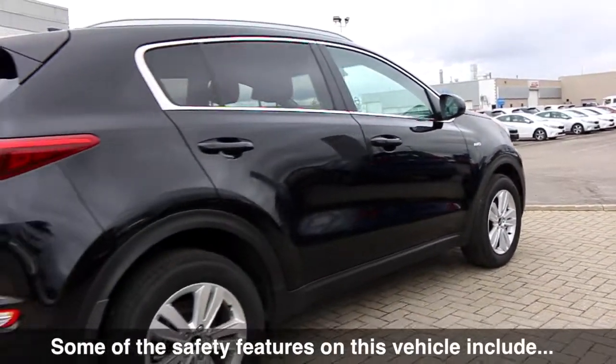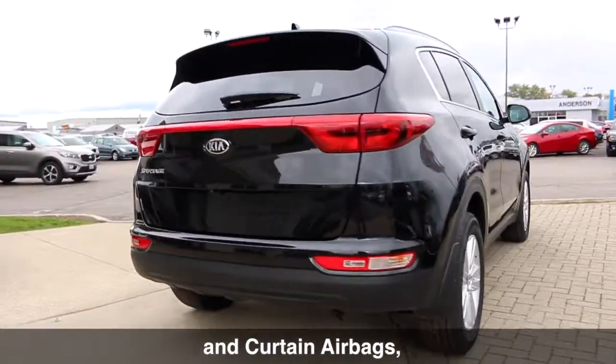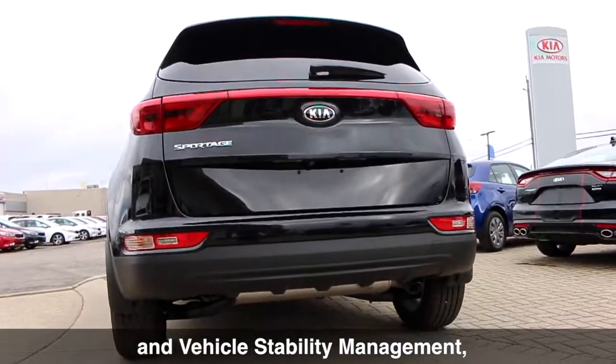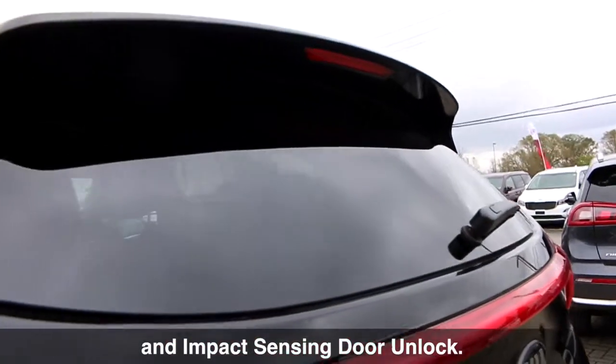Some of the safety features on this vehicle include advanced front airbags, side airbags, and curtain airbags, as well as both electronic stability control and vehicle stability management, along with hill assist control, downhill brake control, and impact sensing door unlock.